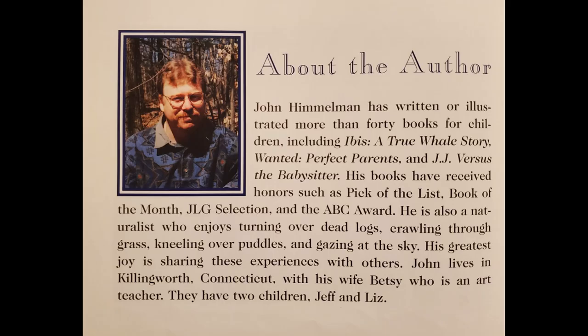About the author: John Himmelman has written or illustrated more than 40 books for children, including Ibis: A True Whale Story, Wanted: Perfect Parents, and J.J. vs. The Babysitter. His books have received honors such as Pick of the List, Book of the Month, JLG Selection, and the ABC Award. He is also a naturalist who enjoys turning over dead logs, crawling through grass, kneeling over puddles, and gazing at the sky. His greatest joy is sharing these experiences with others. John lives in Killingworth, Connecticut with his wife Betsy, who is an art teacher. They have two children, Jeff and Liz.